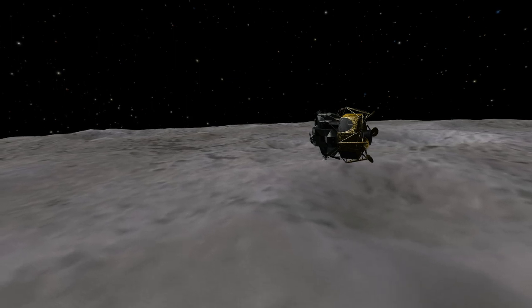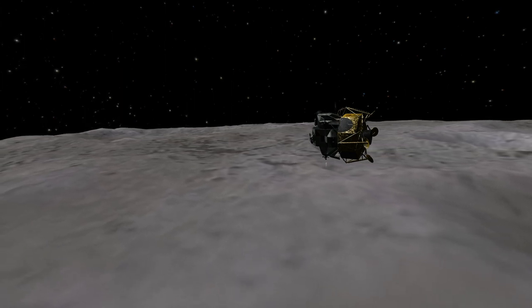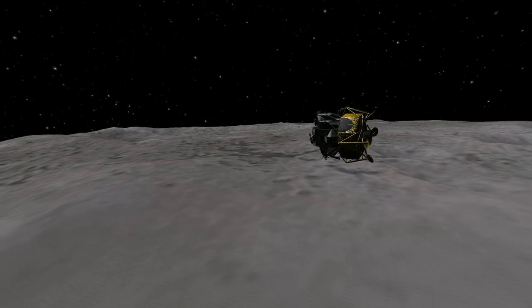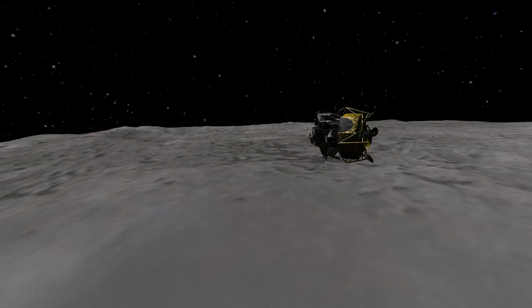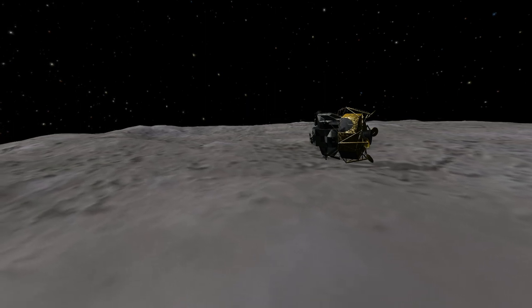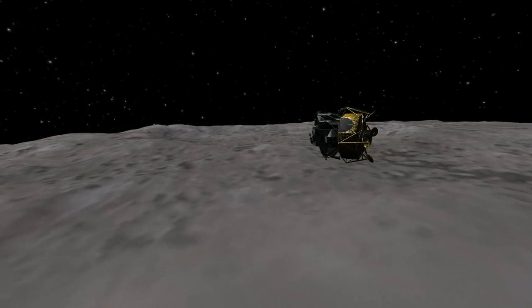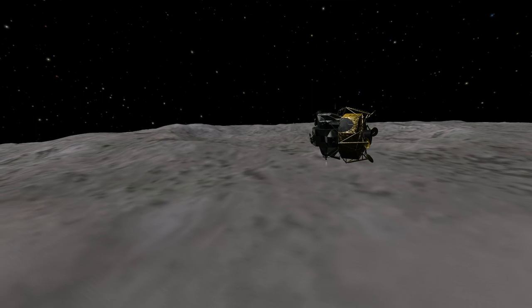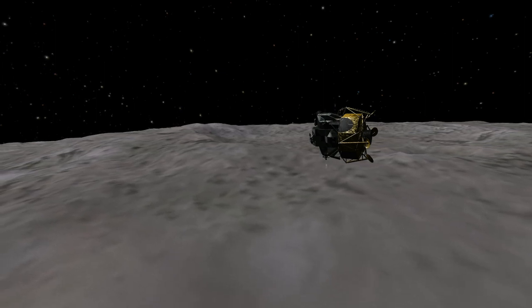Snoopy, Houston, the approach looks good to us. About four minutes and 23 seconds from staging. Get out of here, the clock is set. Snoopy, Houston — we copy eight minutes to staging. Roger. It's eight minutes marked. It's four minutes to our 14-minute check. We're eight minutes to staging.